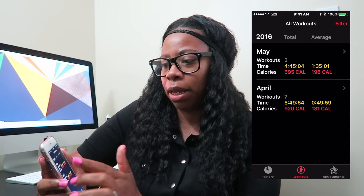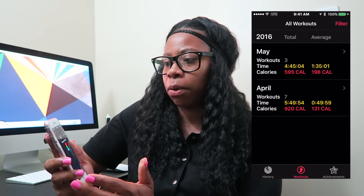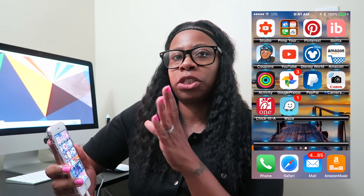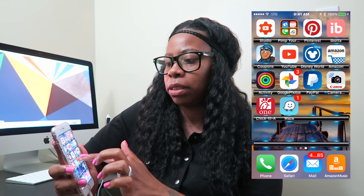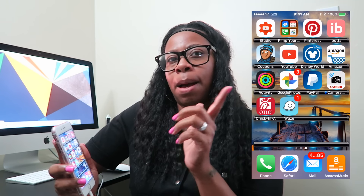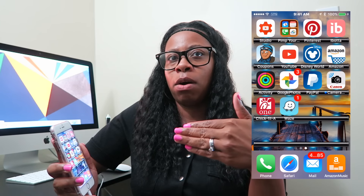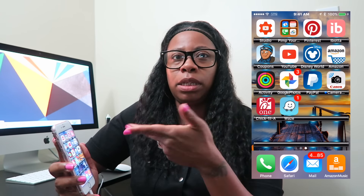I have the Amazon app, an Activity app from my Apple Watch that shows calories burned and workouts, Google Photos for storing all my photos, PayPal as an online bank, a Canon Camera app that uses Wi-Fi to send photos and videos from my camera to my phone, the Chick-fil-A app for my favorite restaurant, and Waze — a map app that's way better than Google Maps. Okay guys, sorry for the rush, but my battery is blinking. Subscribe — talk to you later, bye!